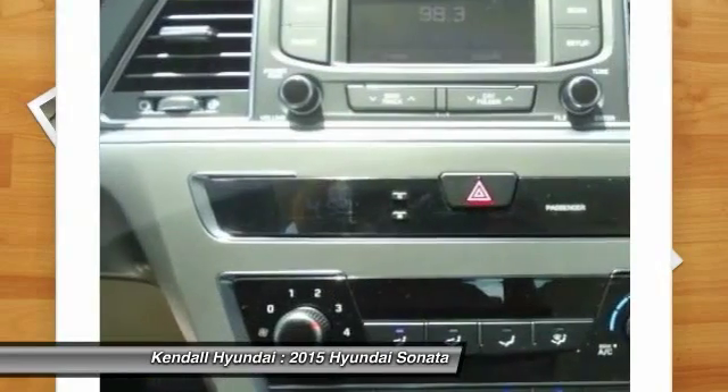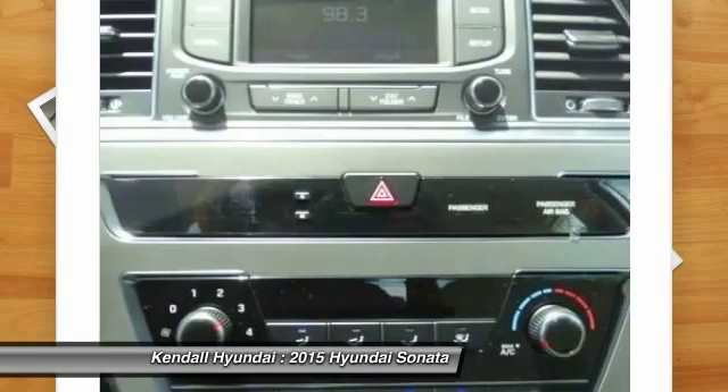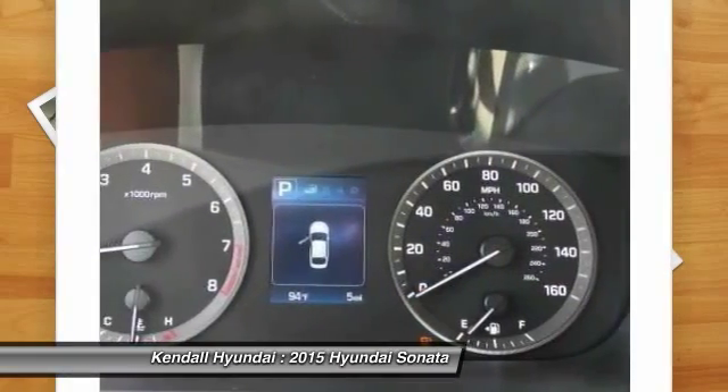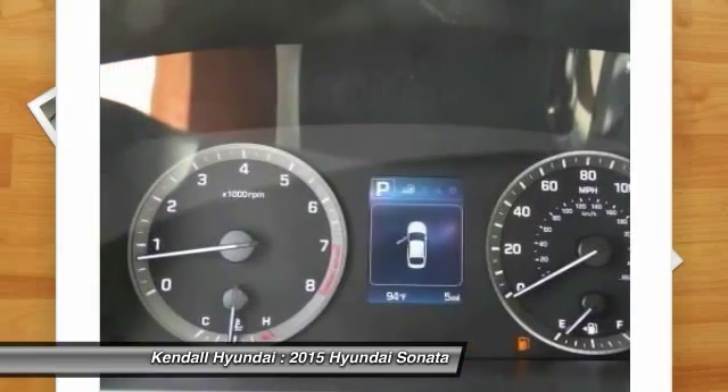Four-wheel disc brakes, aluminum wheels, cruise control. Take this vehicle for a spin and see why so many shoppers are now proud owners.